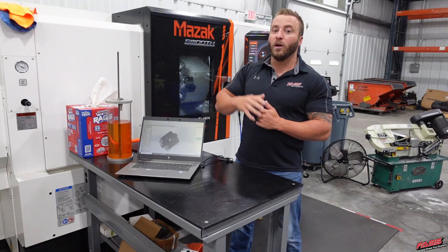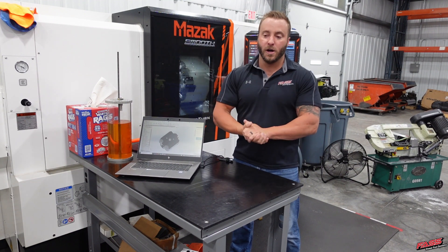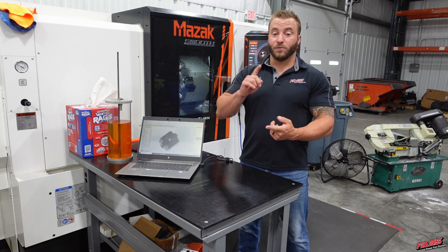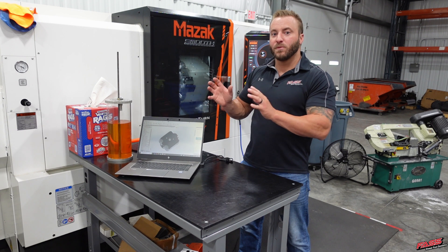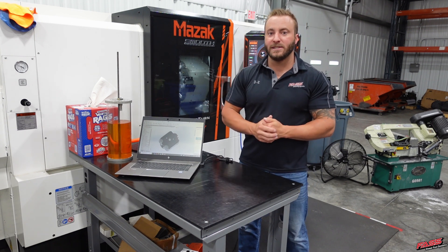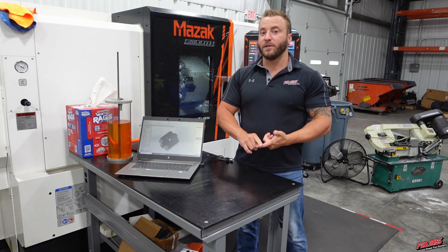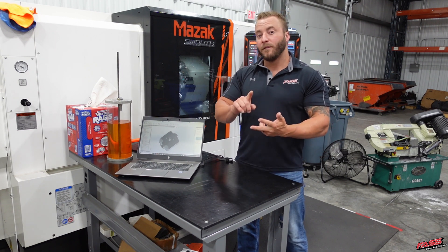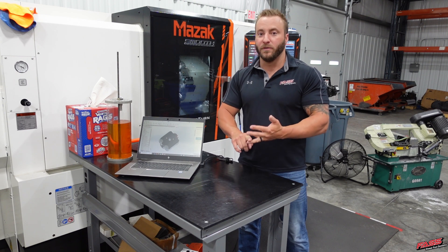With them doing all of our production machining, we have these two machines here at our disposal 100% of the time. Our research and development team is able to review your request, design them in-house with our engineering team, take them right out to our CNC machines, machine those prototypes, throw those prototypes on our test bench, make sure they are performing as they are supposed to be, and send them off for third party particulate filtration testing and water removal testing.